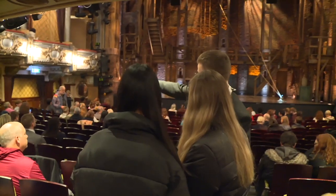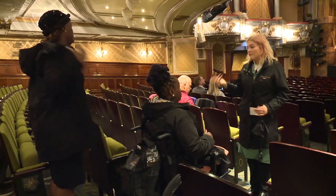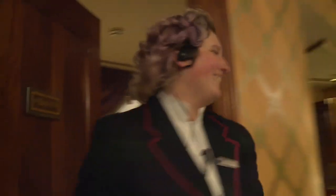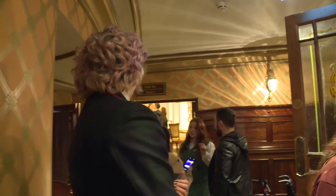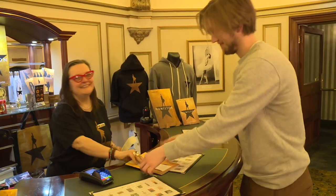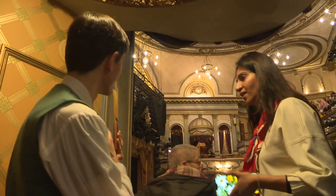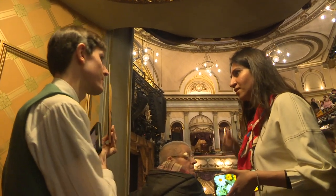Inside the theatre, you will see lots of members of staff who work for the theatre. They are there to help you during your visit. Members of staff wear uniforms that look like this. If you want to, you can buy a programme from a member of staff. Programmes have information about the show and the actors.